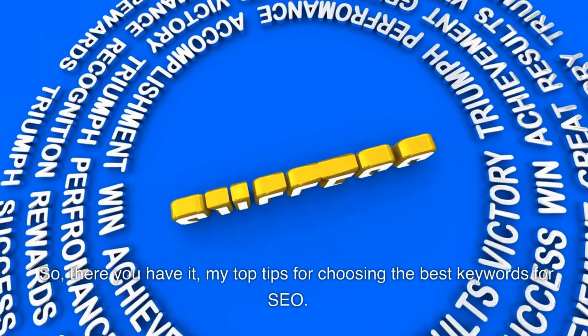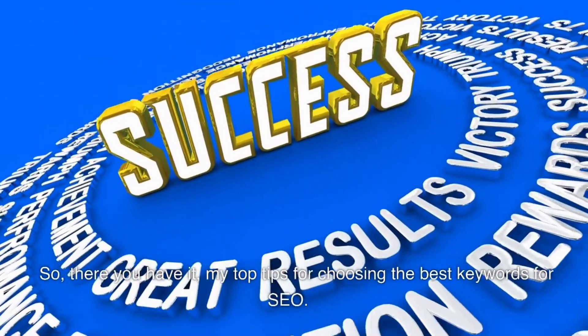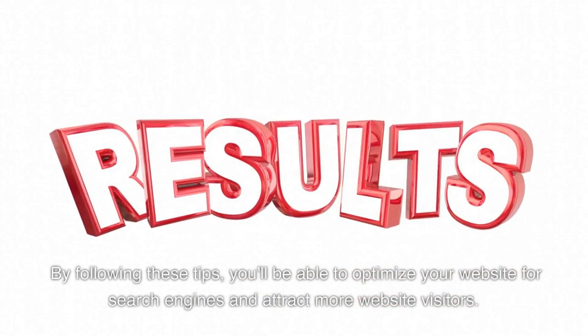So there you have it — my top tips for choosing the best keywords for SEO. By following these tips, you'll be able to optimize your website for search engines and attract more website visitors.